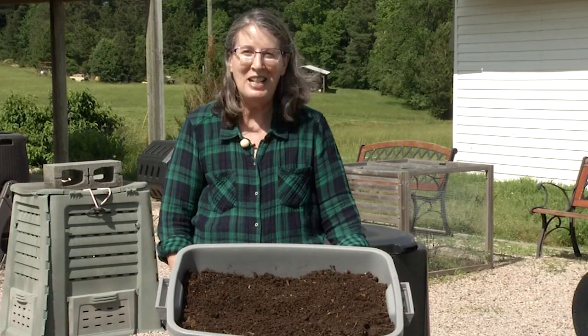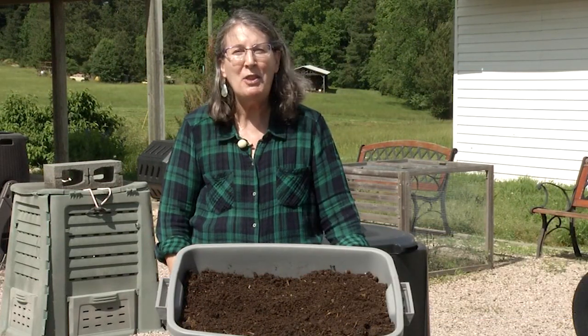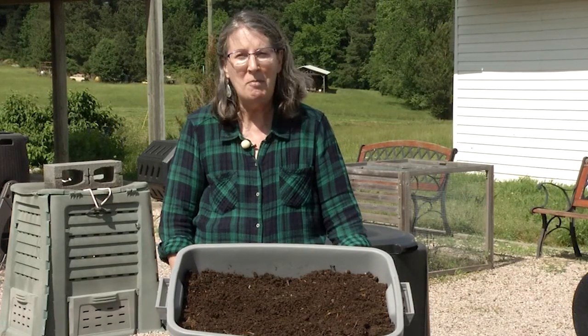Hi, I'm Rhonda Sherman. I'm an extension specialist with the Department of Horticultural Science and this is Homegrown in the Garden. Today we're going to talk about the benefits of vermicompost.